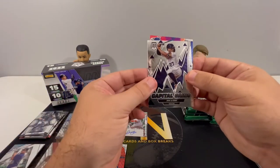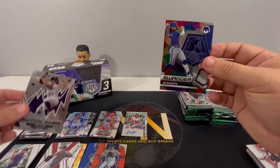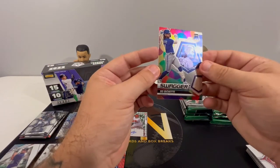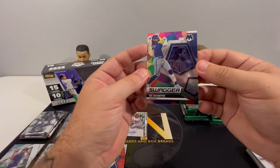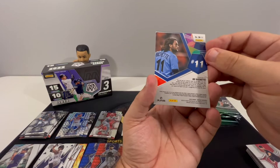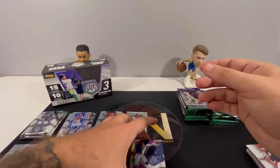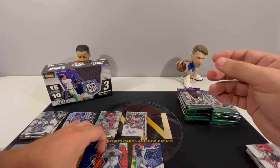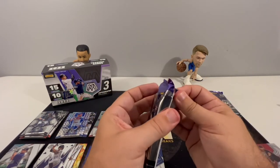Let's see what this one is — this is a Swagger insert right behind that, Jose Altuve, Capital Gains — really cool looking card. I will say the inserts are pretty nice in Mosaic. All right, one auto down.